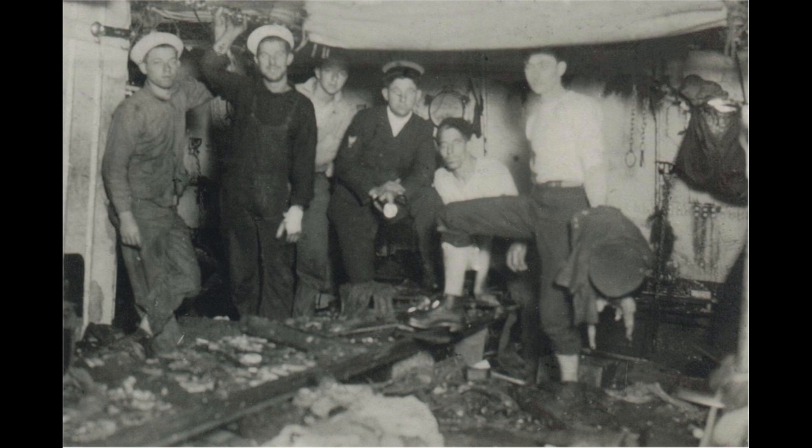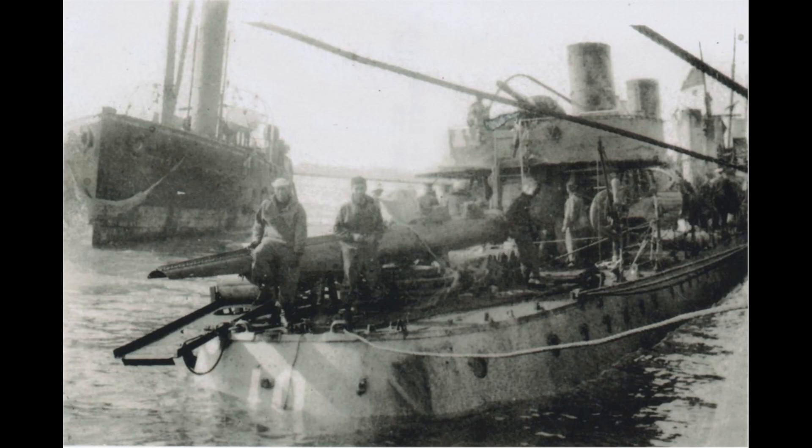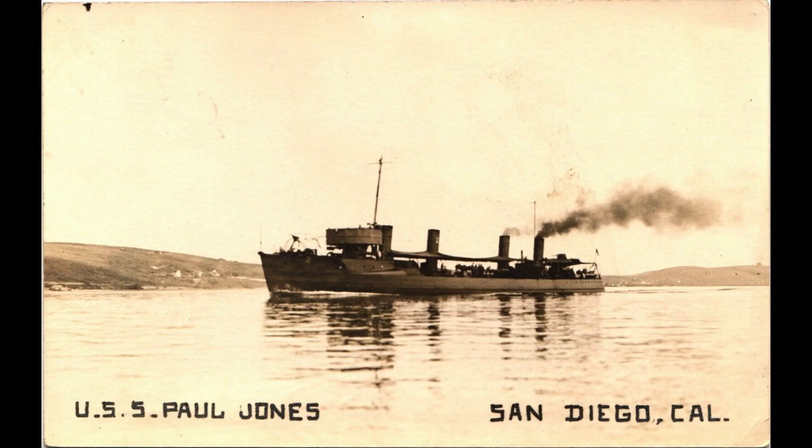In April 1917, the Paul Jones sailed to Norfolk, Virginia, via various ports, including San Diego and Guantanamo Bay, Cuba. It joined the battleship force, Atlantic Fleet, as an escort for the passage to Bermuda and New York.